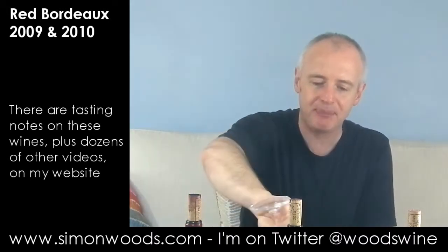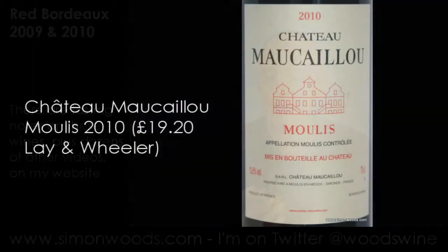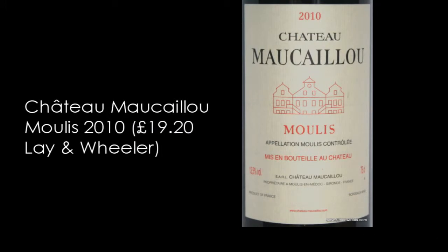Nice wine. Not sure about it being mature though — I think there's quite a bit of life still ahead of that. Let's see whether number two is mature. This is 2010 again: Château Mocayou from Moulis.